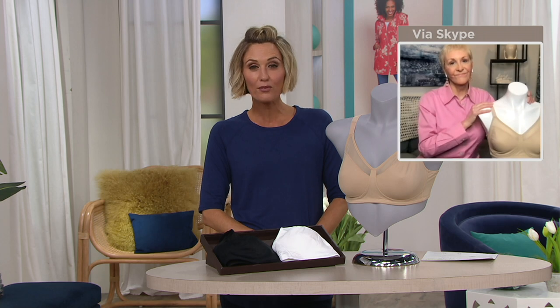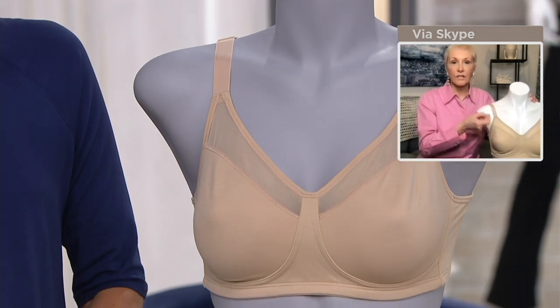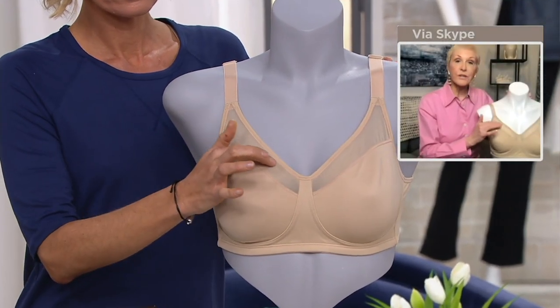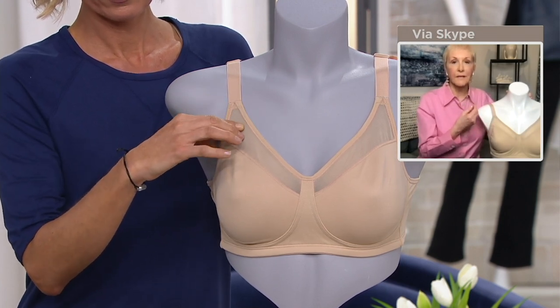Playtex is a brand that has been around for a very long time that women have really trusted forever — 60 years exactly. So let me show you how we put all of our technology and know-how into this minimizer bra to keep you uplifted but still give you that reduced projection. First, we start with these beautifully tailored cups — fuller cups that are going to accommodate the bust tissue very easily, securely, and comfortably. We've added this beautiful mesh panel, which gives you a little bit more coverage, but also lightens it up and makes it more feminine.